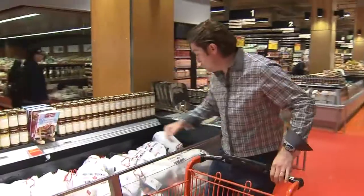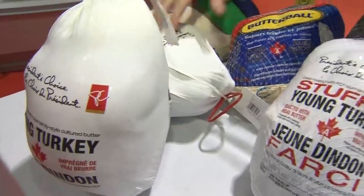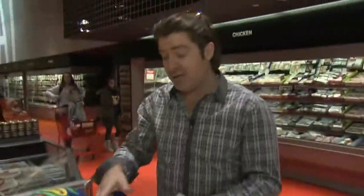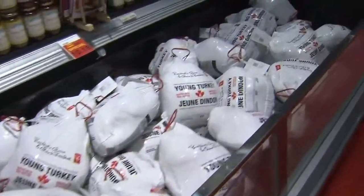It's turkey time and we have a lot of decisions to make. Which way to go? We have frozen with stuffing, we have frozen straight up, or we can go fresh. There are a lot of different questions you're going to ask yourself, but let's start with the basics. How much per person? Well, easily translated, we go one pound per person.